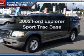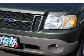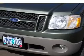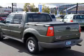Introducing the 2002 Ford Explorer Sport Trac — this is the set of wheels you've been looking for. With a reliable six-cylinder engine connected to a smooth-shifting automatic transmission, premium wheels lend a distinctive appearance, and anti-lock brakes help you bring your vehicle to a safe stop.